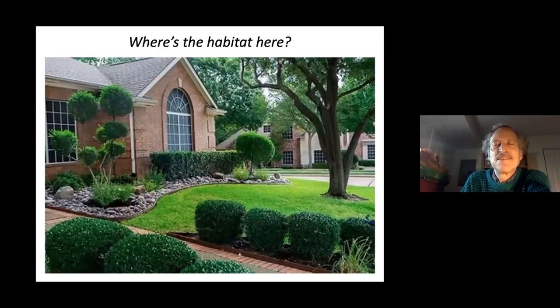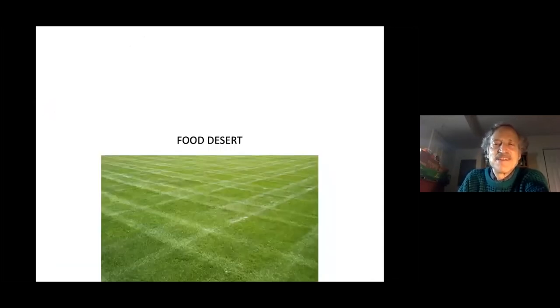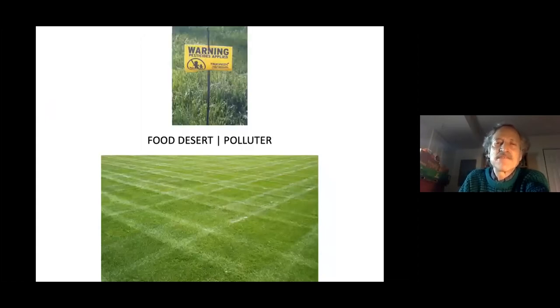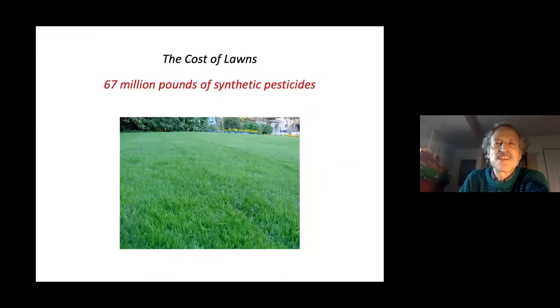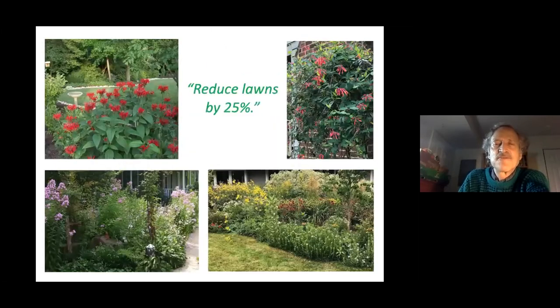Too much of our landscape is well-manicured but offers nothing for birds or other wildlife. Lawns are a status symbol dating back centuries — proof that the lord of the manor didn't need his land for agriculture. We're still living with that status symbol and its environmental costs. Lawns are not only a food desert for wildlife but a polluter and resource guzzler. A good goal is to reduce lawns by 25 percent to create more wildlife habitat.